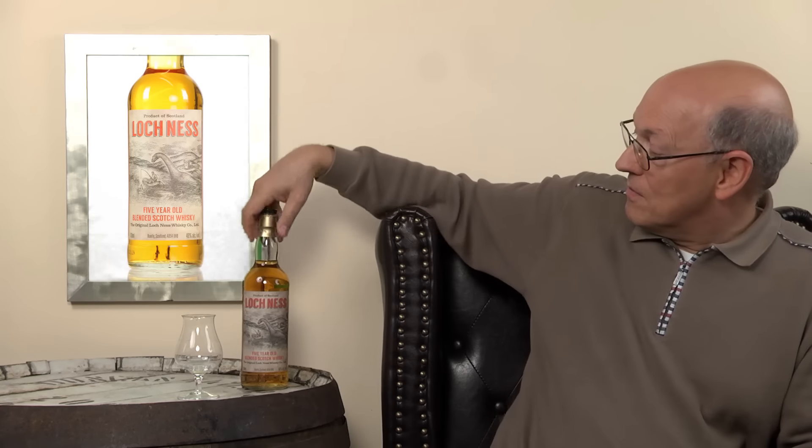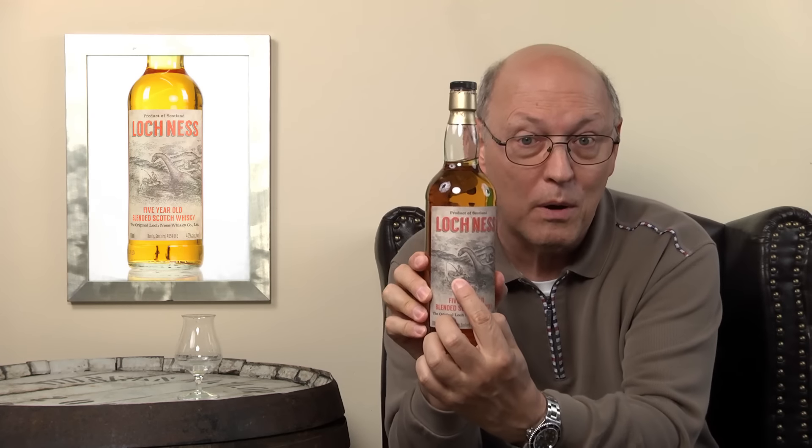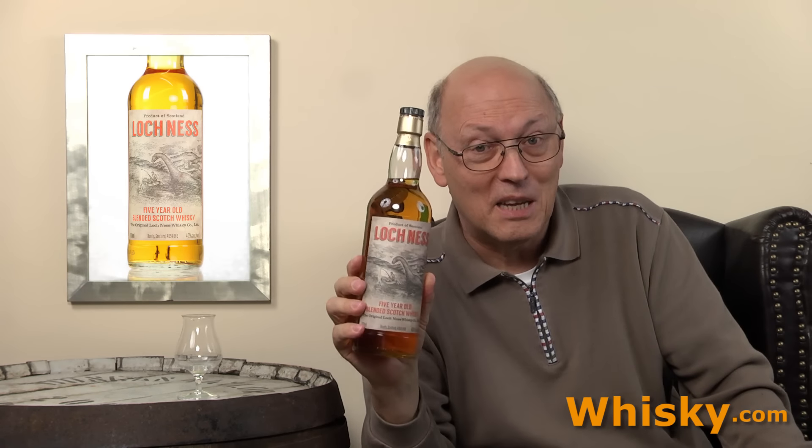And it's called Loch Ness. There is a fisherman in his small boat catching a fish, and on top of him is the monster. Is there a monster in Loch Ness? I doubt. If you drink this bottle, some people will see white mice and some will see monsters. So Loch Ness might be the right name for this whiskey. Otherwise, it's pure marketing.